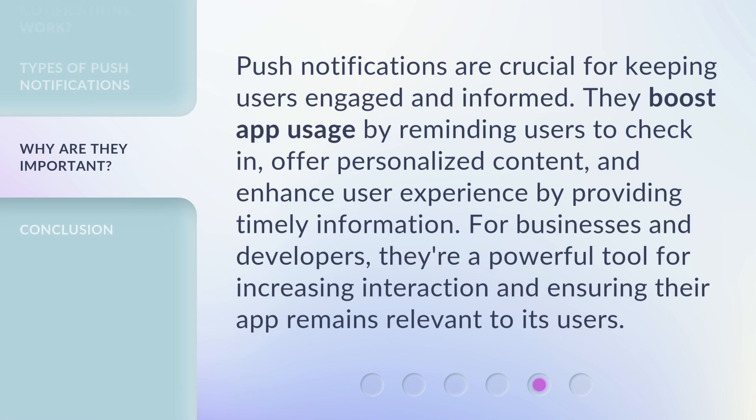Push notifications are crucial for keeping users engaged and informed. They boost app usage by reminding users to check in, offer personalized content, and enhance user experience by providing timely information. For businesses and developers, they're a powerful tool for increasing interaction and ensuring their app remains relevant to its users.